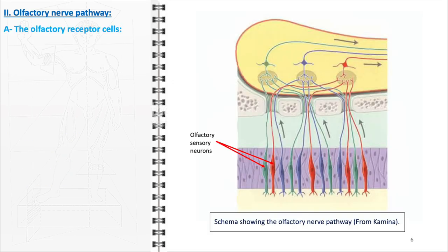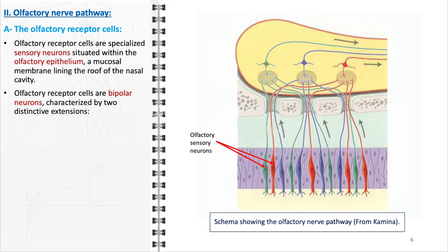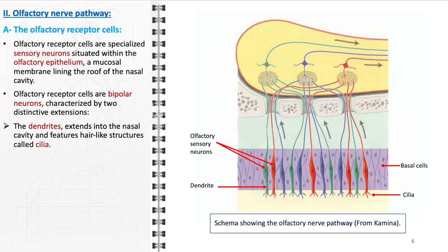The olfactory nerve pathway commences with the olfactory receptor cells, which are integral to the process of olfaction. These cells, found within the olfactory epithelium in the nasal cavity's roof, are unique in their structure and function. As bipolar neurons, they possess two distinct types of extensions — dendrites and axons — each playing a crucial role in smell perception. The dendritic extensions extend into the nasal cavity, covered with cilia, fine hair-like structures that significantly increase the surface area exposed to inhaled substances. The cilia are embedded in a mucus layer, which serves to capture and dissolve odorant molecules, facilitating their interaction with the receptors on the cilia. This interaction initiates olfactory transduction, where chemical stimuli are converted into electrical signals.